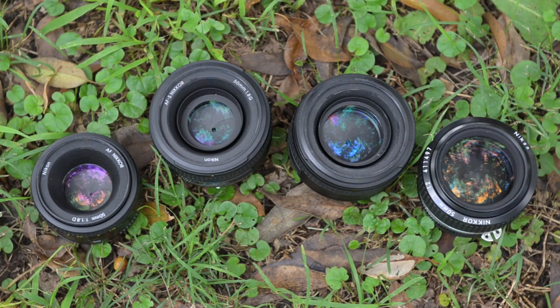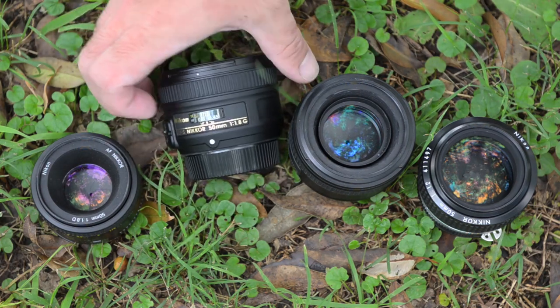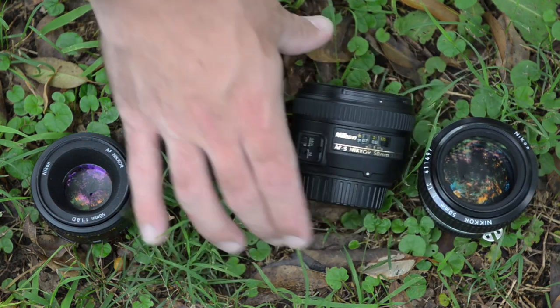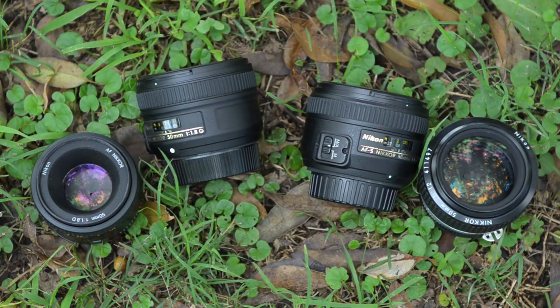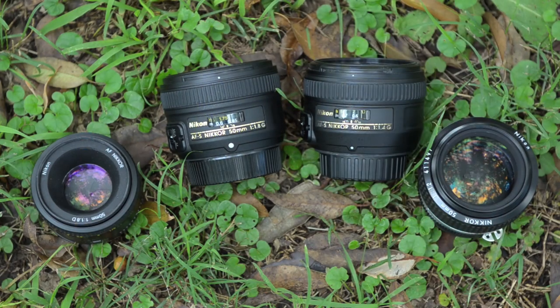Looking top-down on each of these from left to right: that's the 1.8D, the 1.8G, the 1.4G, and the 1.2. It's important to note that G doesn't mean they are a higher quality lens per se — they do tend to be higher quality, but all G really means is that they're gilded. These ones are AFS and have the silent wave motor.